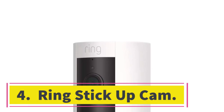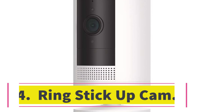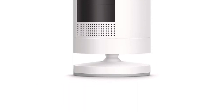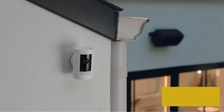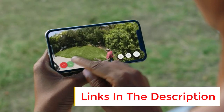Number 4: Ring Stick Up Cam. The Ring Stick Up Cam is designed to be super simple and quick to install. The camera features an adhesive mount that securely attaches to almost any wall, and the swivel hinge allows you to set up a custom angle. It records in 1080p HD for clean, clear video, day or night.